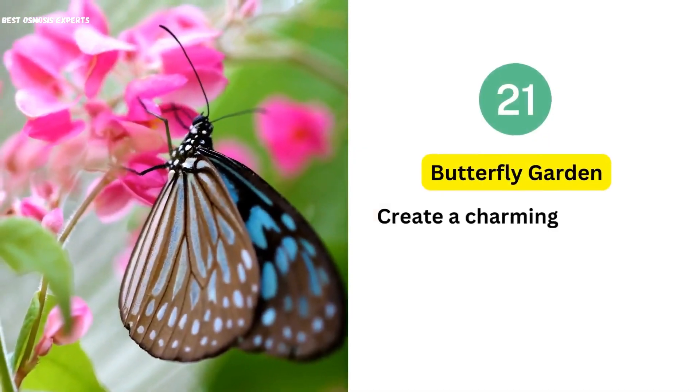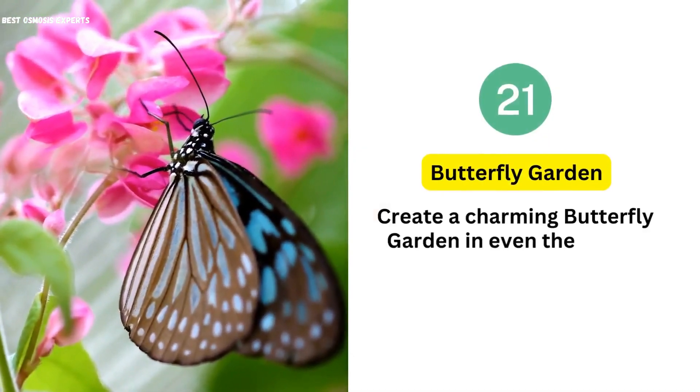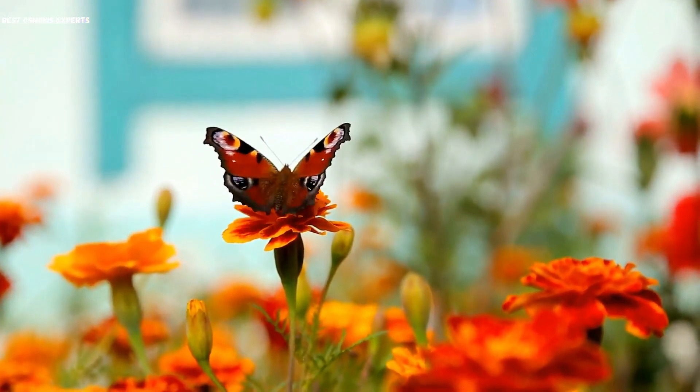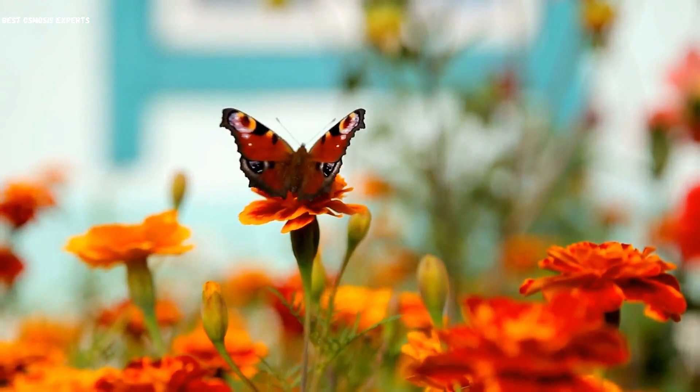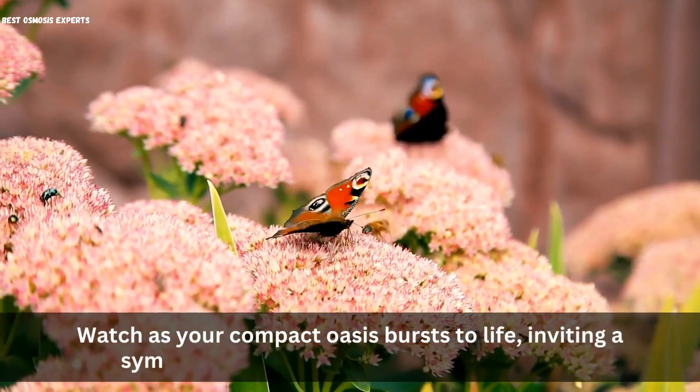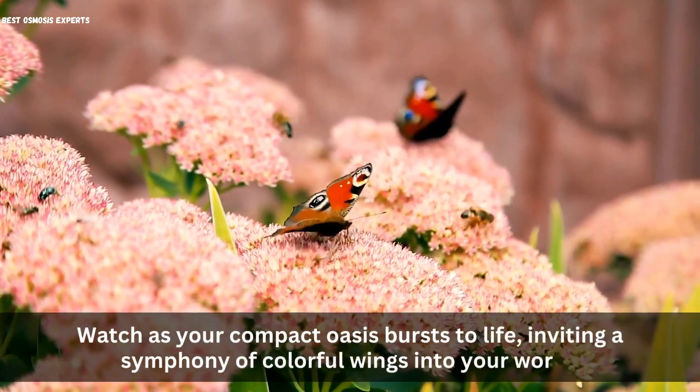21. Butterfly Garden. Create a charming butterfly garden in even the tiniest spaces. Cultivate a haven for these delicate creatures using vibrant nectar-rich blooms and essential host plants. Watch as your compact oasis bursts to life, inviting a symphony of colorful wings into your world.